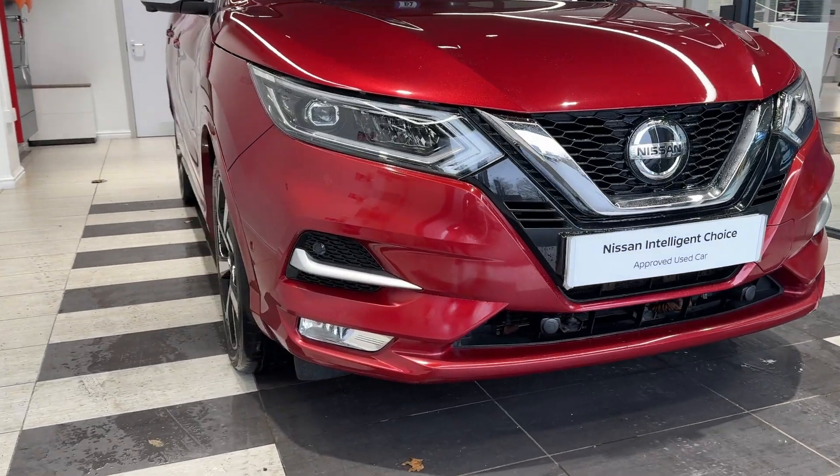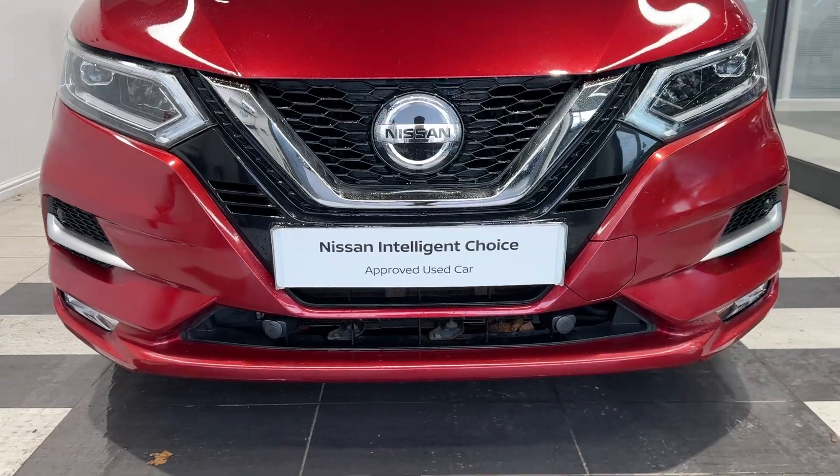Here we are up front. We have front parking sensors as well as a front camera.